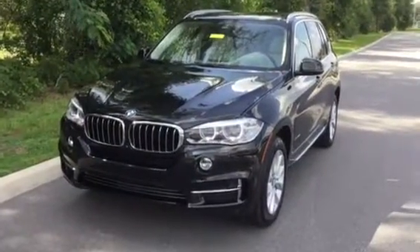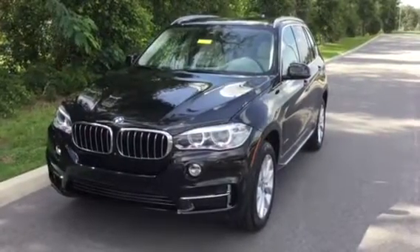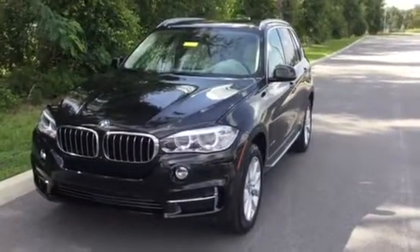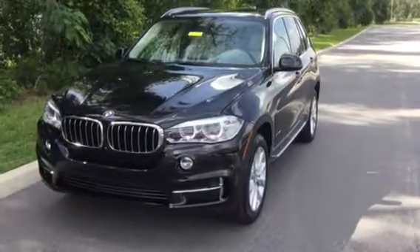Hello, this is Wheatley with BMW of Ocala, BMW product genius. BMW of Ocala is the only BMW dealership in Florida awarded with the Center of Excellence Award for our fantastic customer service. I'm here today to present you this gorgeous 2015 BMW X5 35i.